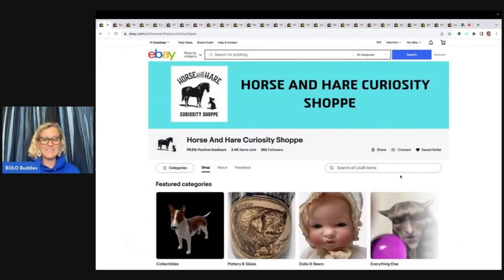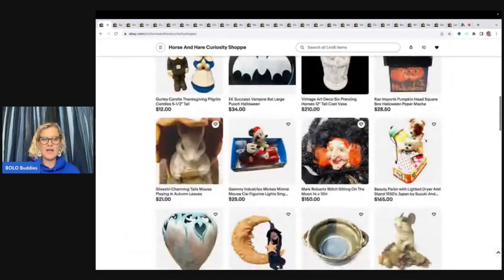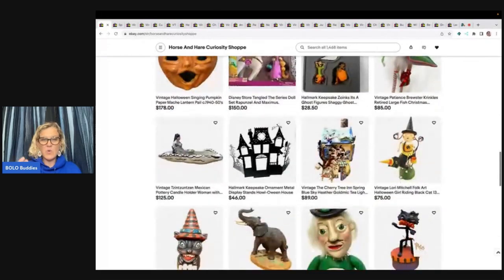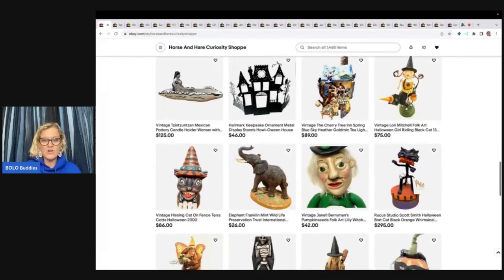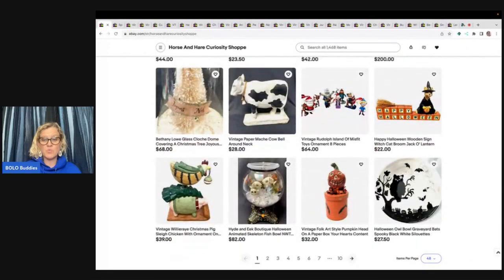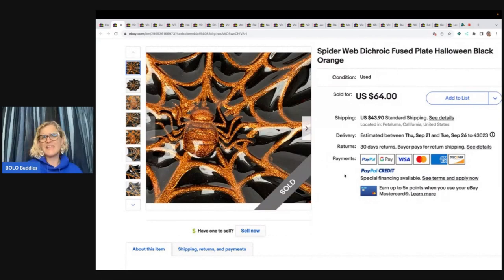It is Horse and Hair Curiosity Shop. Let me just show you some of the incredible items she has. They're all just so different and unique and seem like they would be so hard to find. I'm on page one — go check out the link down below to see all of the other amazing items she has. I'm going to share what sold, where she got it, what she paid, and what it sold for.